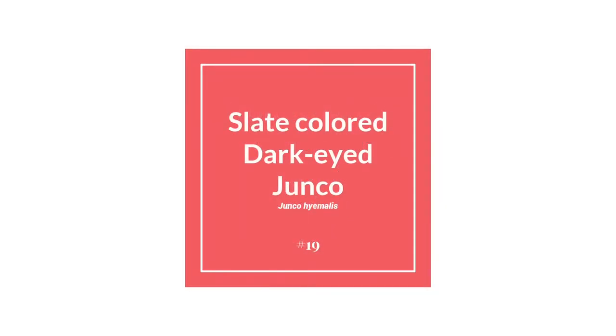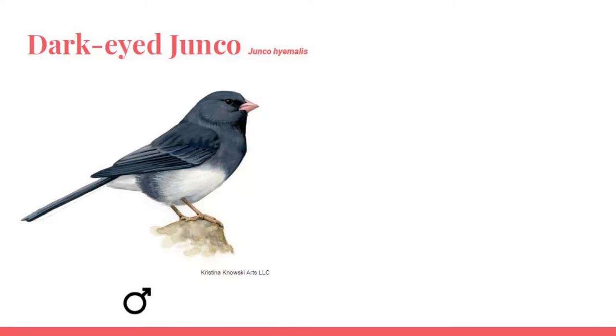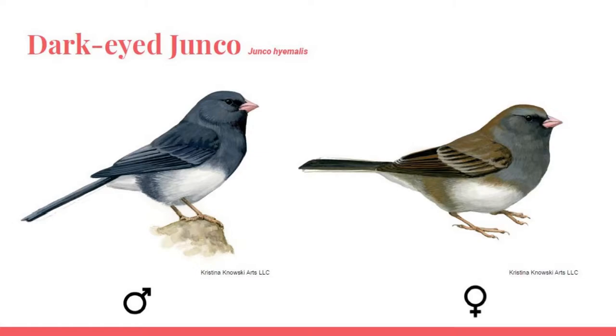Coming in at number 19 is the Dark-Eyed Junco, or Junco hyemalis. The Dark-Eyed Junco is part of the family Passerellidae, or New World Sparrow Family. It is a sparrow-sized bird with dark gray to black feathers all over, except for a creamy white section on the underside and outer tail feathers. Their bills are conical-shaped and usually pale pink or tan in color. Their eyes are black and beady. They are about 5 to 6 inches in length, about half the size of a robin. The sexes are very similar; however, the females are lighter gray, sometimes even brown in color.